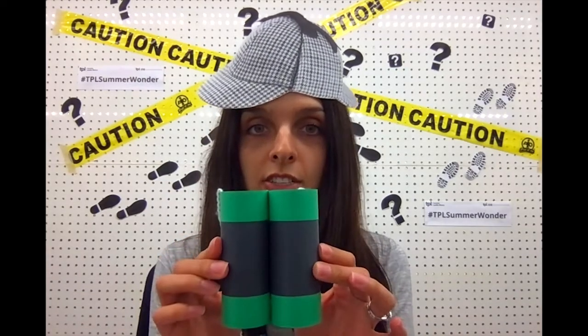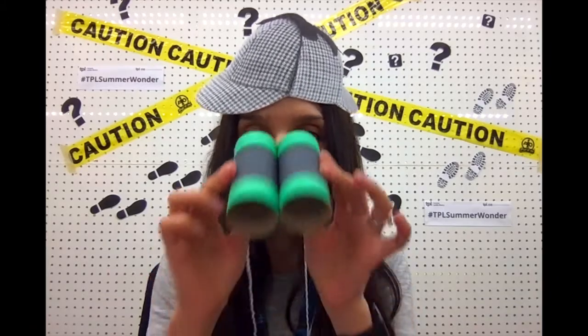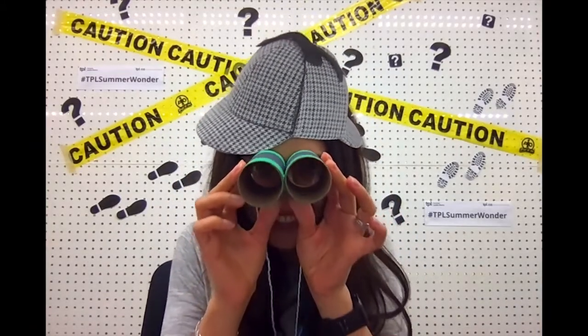Be sure to ask a grown-up for help. Here, I've made binoculars using cardboard tubes, markers, string, and glue. What could you use to make your own binoculars? How can you decorate them? You can make binoculars look much cooler than mine and design it the way that you like.